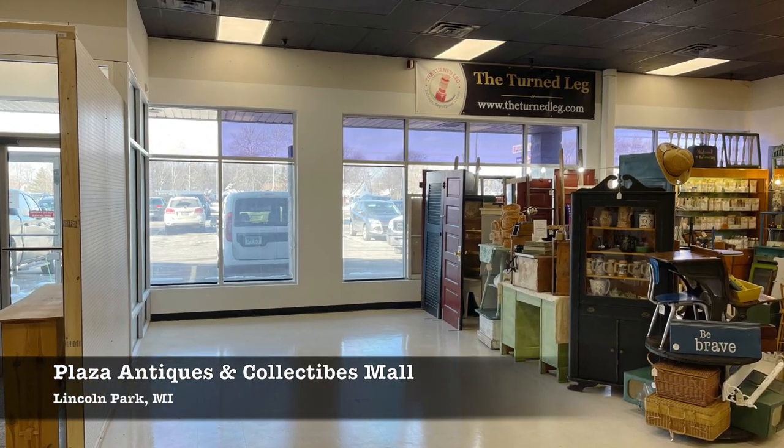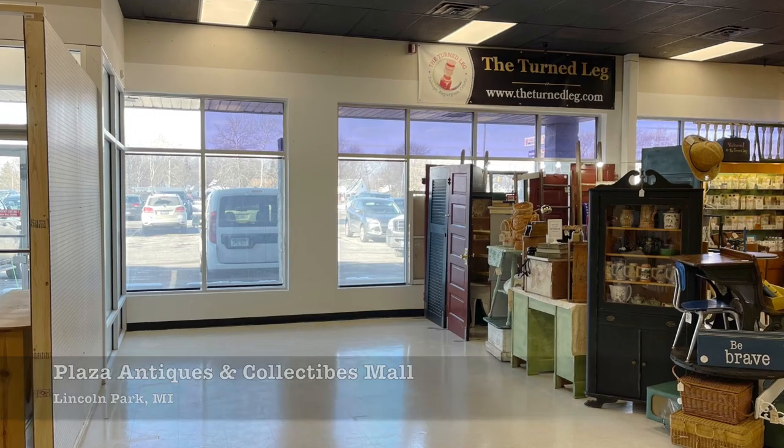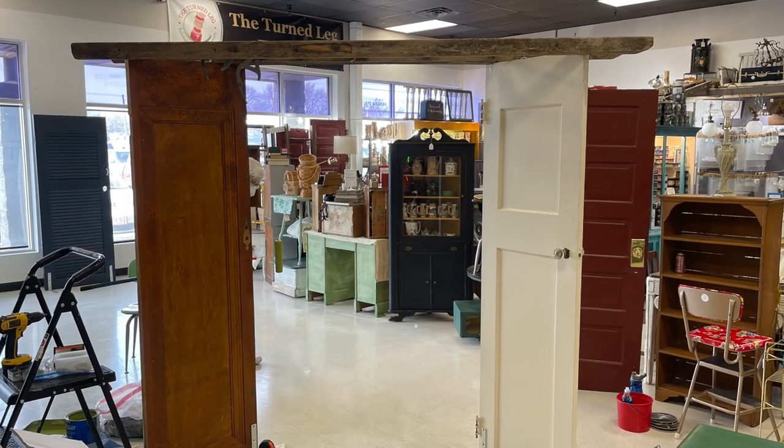Hello, I'm Christina with The Turned Leg. I love to salvage, repurpose, and create, and help others to do the same. I am also a booth owner, and recently I expanded my space at Plaza Antiques and Collectibles Mall in Lincoln Park, Michigan.